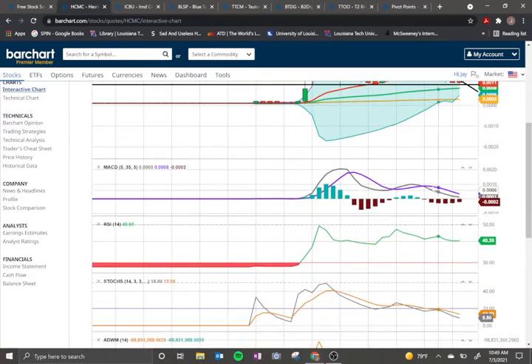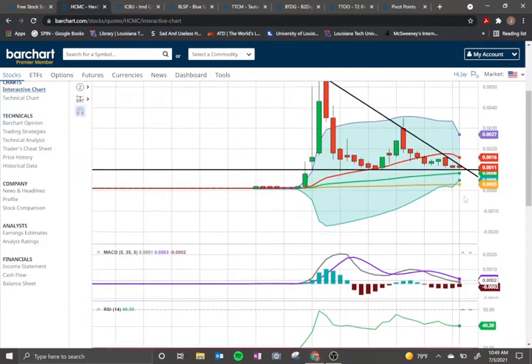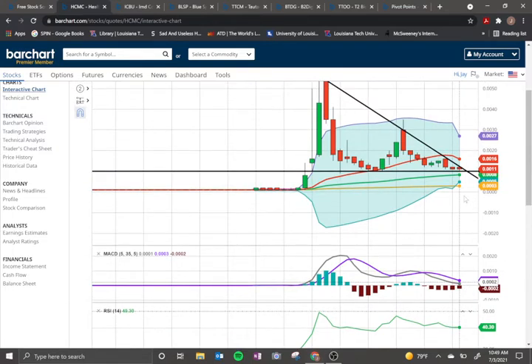Looking at the trend on the MACD, the histogram is coming up and the lower line looks like it's curving. We could see consolidation extend, but it looks like it might be about to either rally or make a major movement — meaning a reversal.